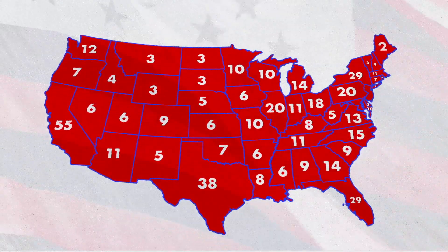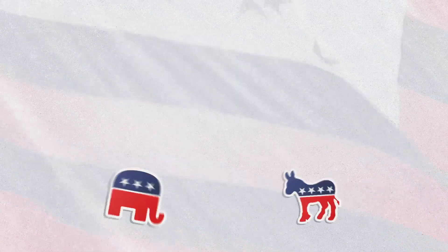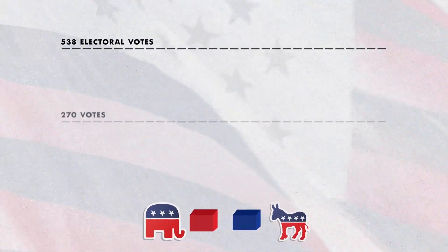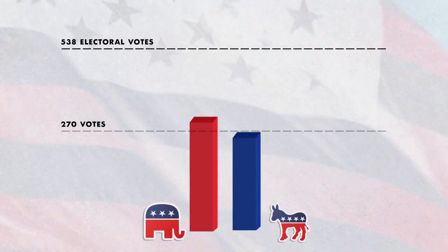But how does it actually work? In every state, a party selects a group of electors to represent them if their candidate wins. To become president, a candidate needs 270 electoral votes, slightly over half of the 538 electors. We can usually tell who won the night of the election, but it's not official until about six weeks later, in December, when the electors all get together at their state's capitol and do the actual voting.